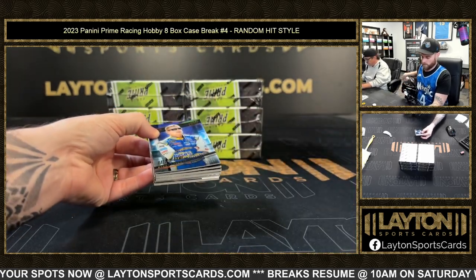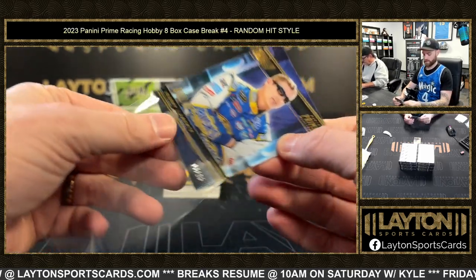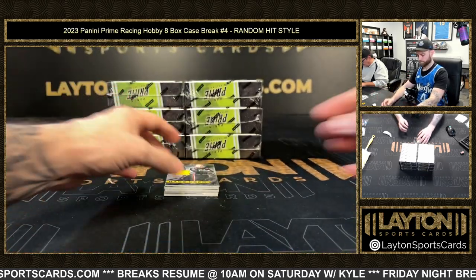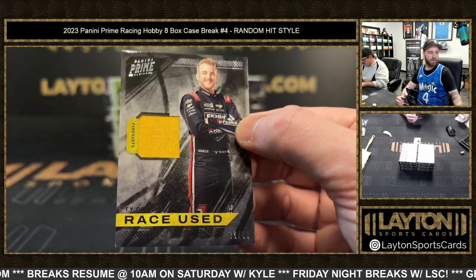All right, 17 of 25 Bobby Labonte — that's the base. After that, 99 of 99 Ty Dillon relic.